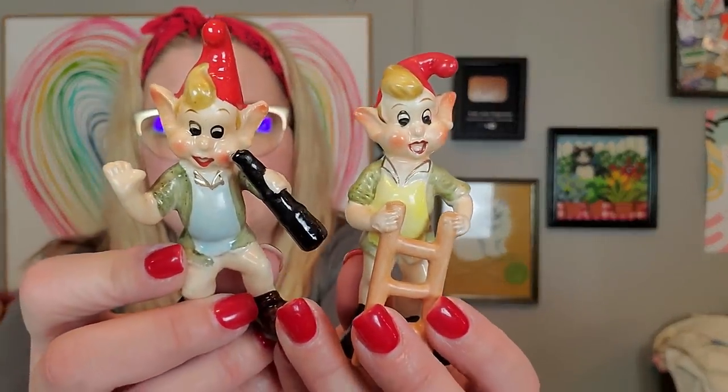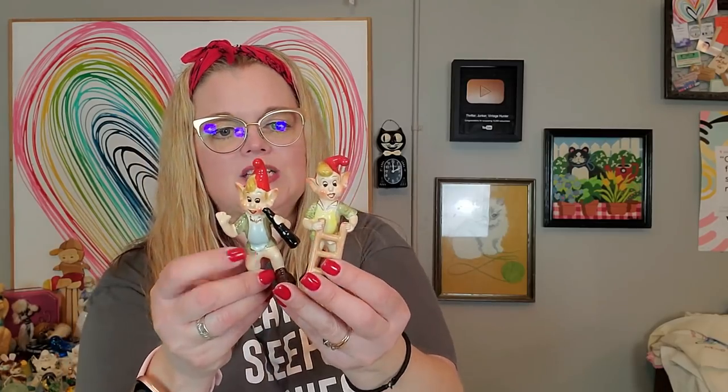I'm saving the salt and pepper shakers for last because I got several sets. But look at these guys — I think I paid five dollars apiece for these two little pixies. Aren't they fun? They are made in Japan. Now there were two more in this booth but they were broken — arms or legs missing. So I just got the two that weren't broken, and I will sell them together as a lot.